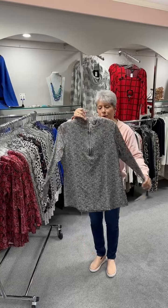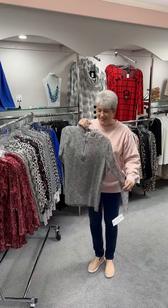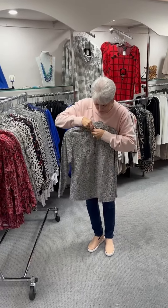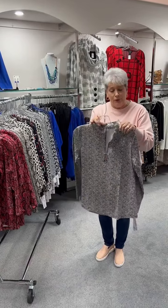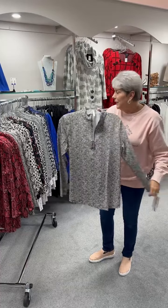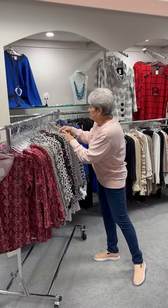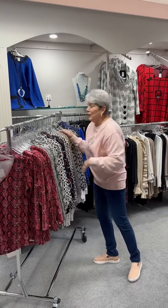Same style, different print — this is the quarter zip in the animal print that I showed you earlier. This is a new print for us; we have not had this one before. Here again, this is at $83. And I have a small, two smalls, two mediums, two large, and one extra large.